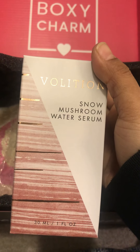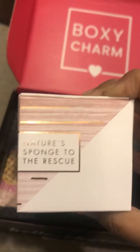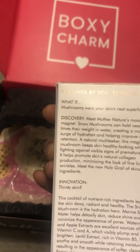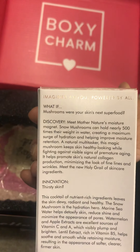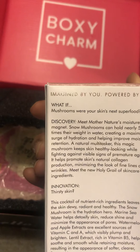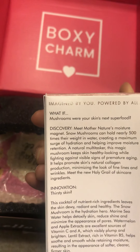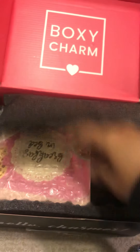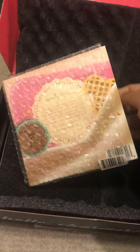Snow Mushroom Water Serum. These things I will never use — I'll see. What is this? Some kind of moisturizer or something. I'm terrible at this.